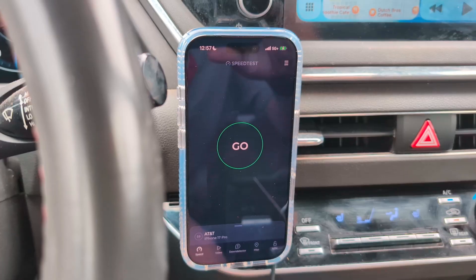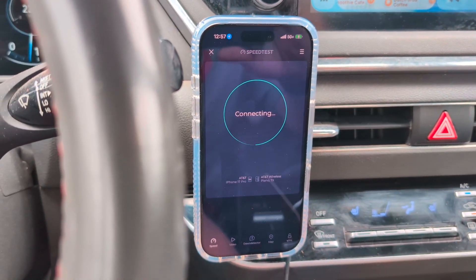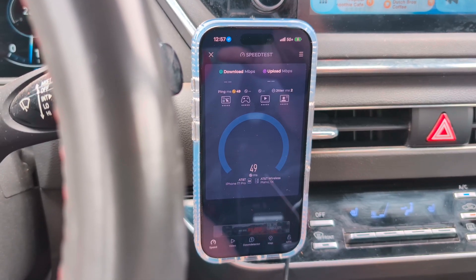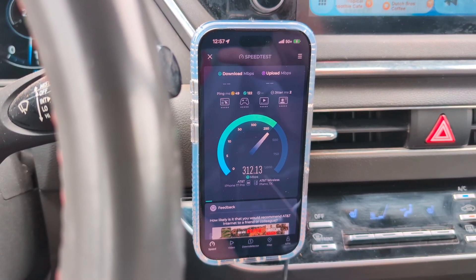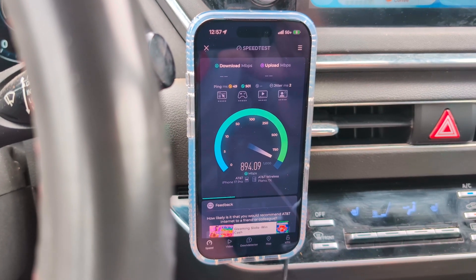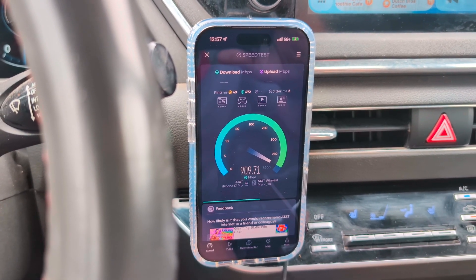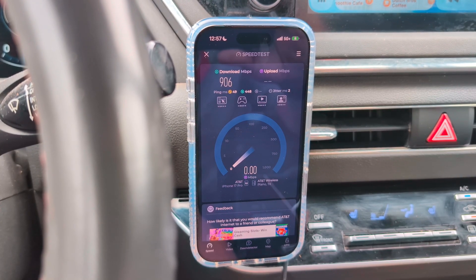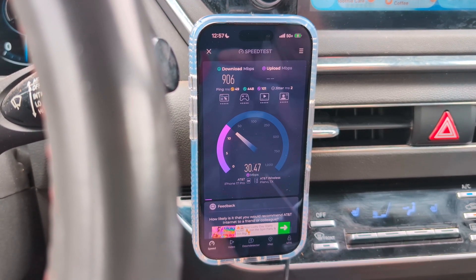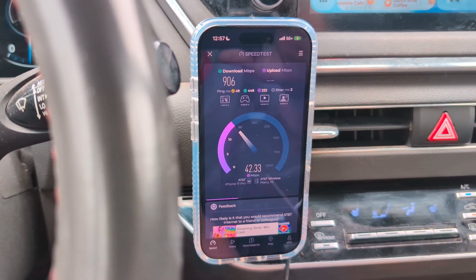This first one is NSA. You guys will see this in real time. This will be the NSA performance on a tower. Let's do maybe two or three of these on NSA.